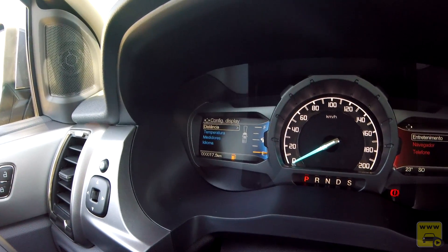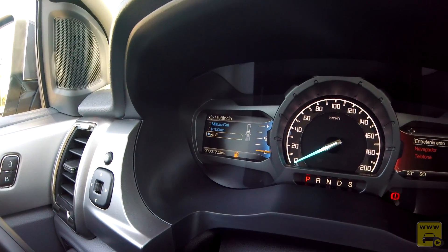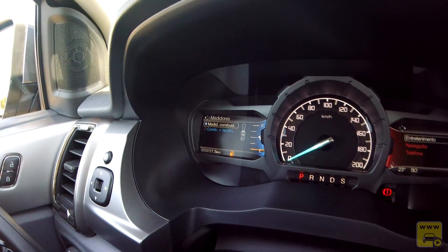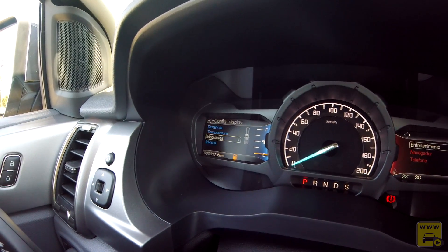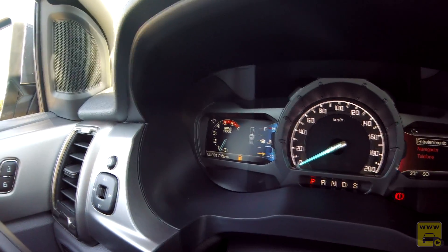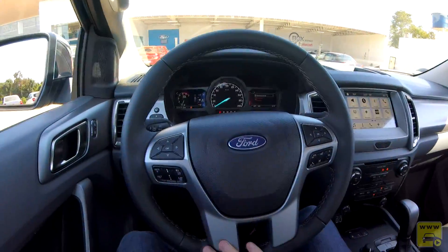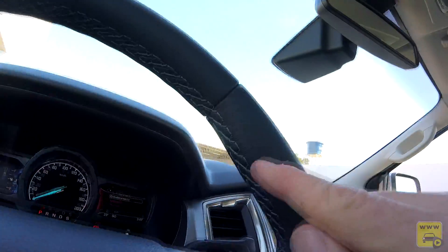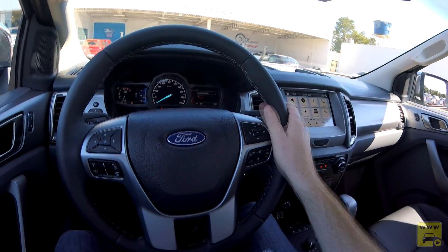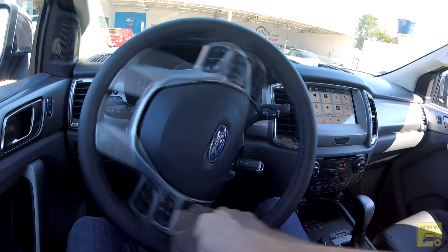Na configuração do display temos distância em km por litro, temperatura em Celsius ou Fahrenheit, medidores de combustível e combustível mais tacômetro, e configuração de idiomas. O volante tem boa pegada e empunhadura, com costura grossa aparente, revestido em couro. Destaque: a direção é elétrica progressiva, com apenas um dedo dá para girar a direção — algo incrível e incomum em caminhonetes, que geralmente têm direção hidráulica.